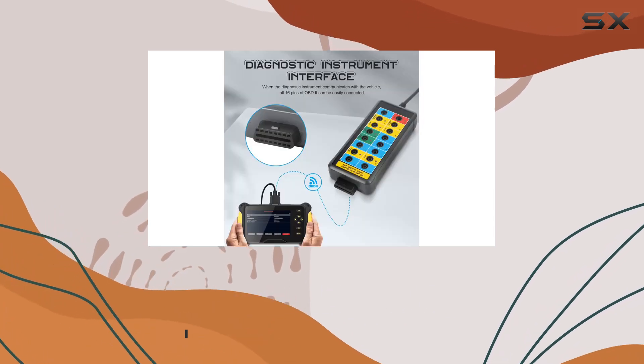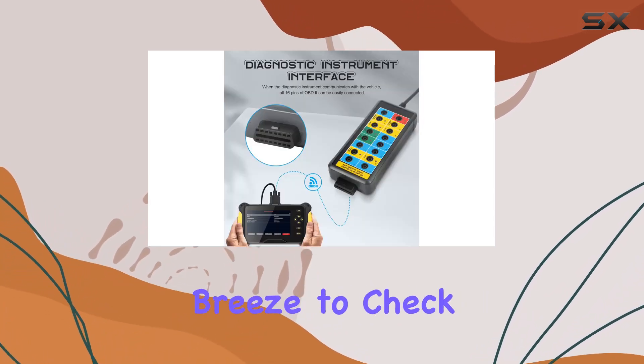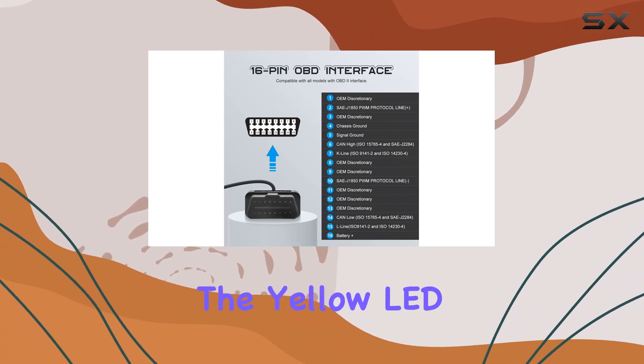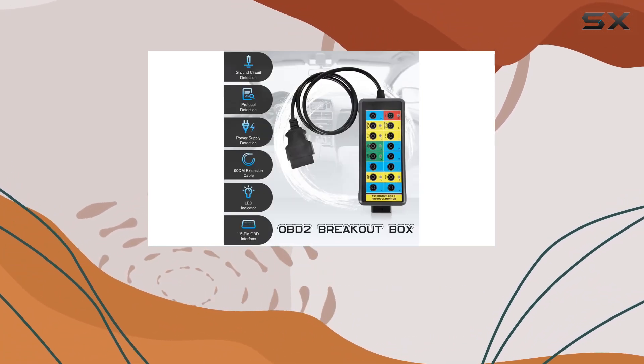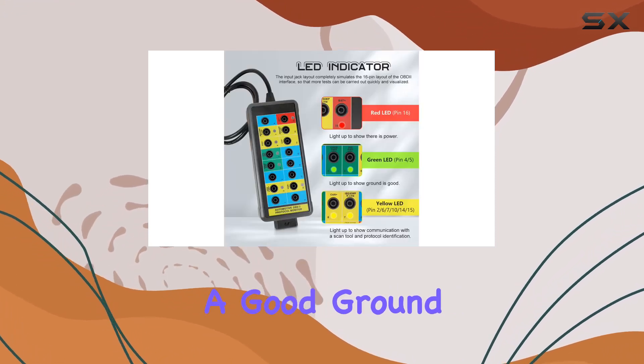The breakout box comes equipped with LED indicators, making it a breeze to check the status of your OBD2 interface. The yellow LED lights up to show communication with a scan tool and protocol identification, while the green LED indicates a good ground.